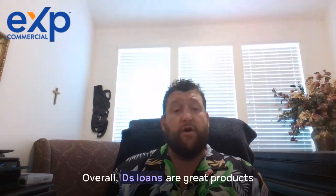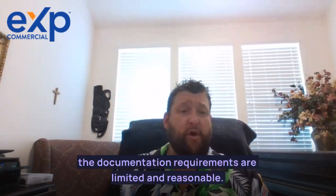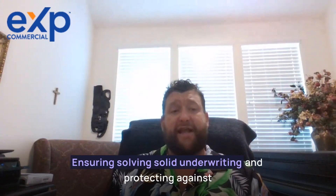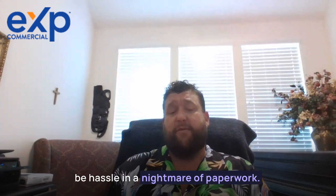Overall, DSCR loans are a great product. Because the documentation requirements are limited and reasonable, ensuring solid underwriting and protecting against risk and market meltdown will not be a hassle or a nightmare of paperwork.